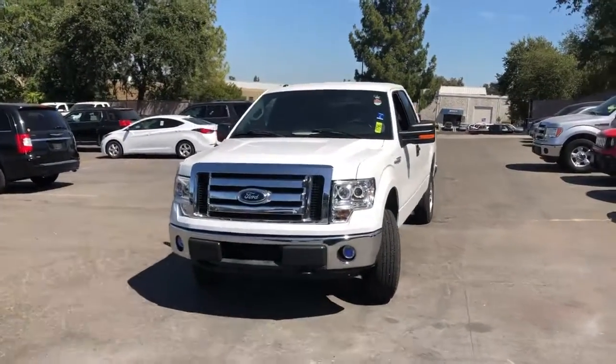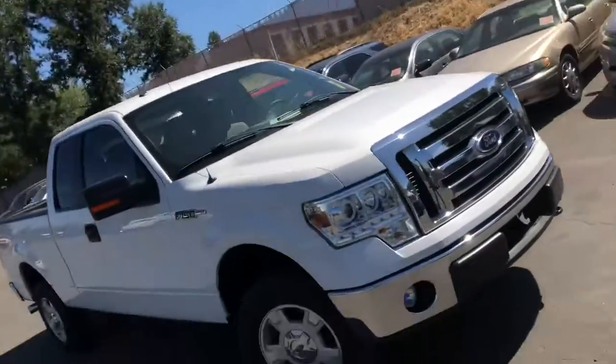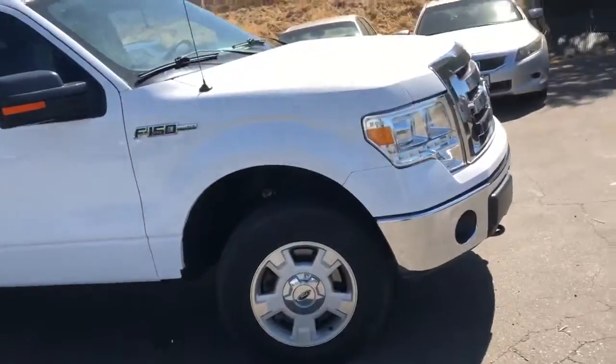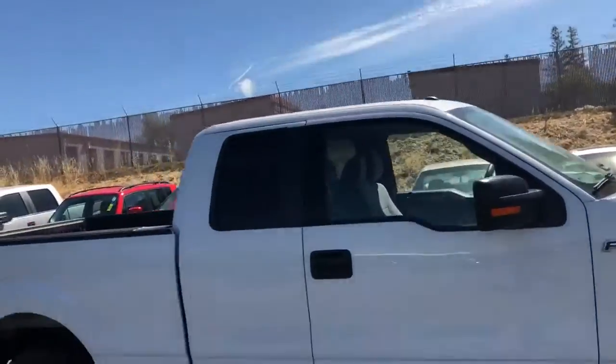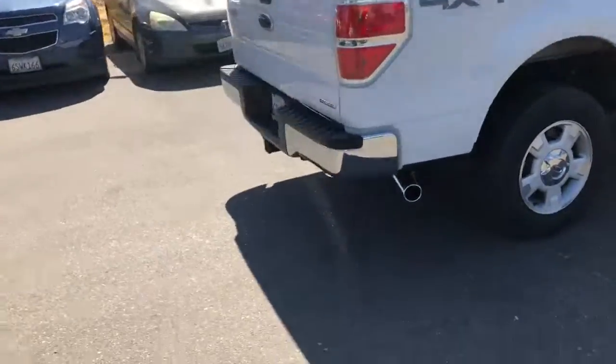2012 Ford F-150 4x4, white in color. It's got clean looking rims that are stock. The tires look good on there. There's no scratches, dings, or dents. The truck's in great condition.